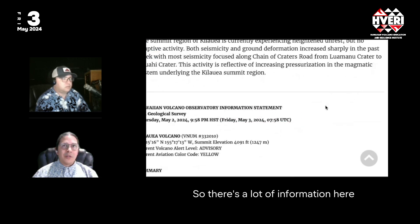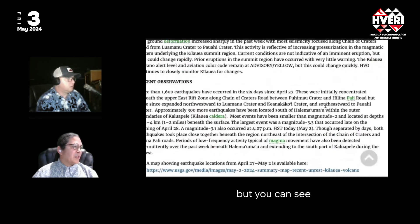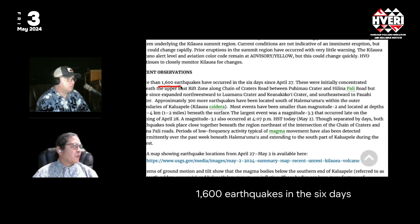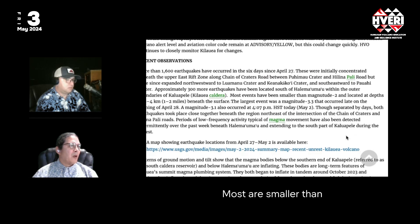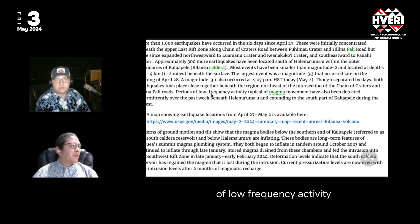There's a lot of information in the USGS update. There have been more than 1,600 earthquakes in the six days since April 27th along Crater Rim Road and in the South Caldera area. Most are smaller than magnitude 3, with a 3.3 on the 27th, another on the 28th, and a 3.1 yesterday around 4 p.m. There has also been a period of low-frequency activity — long-period earthquakes showing that magma is actually flowing underground through these pathways.